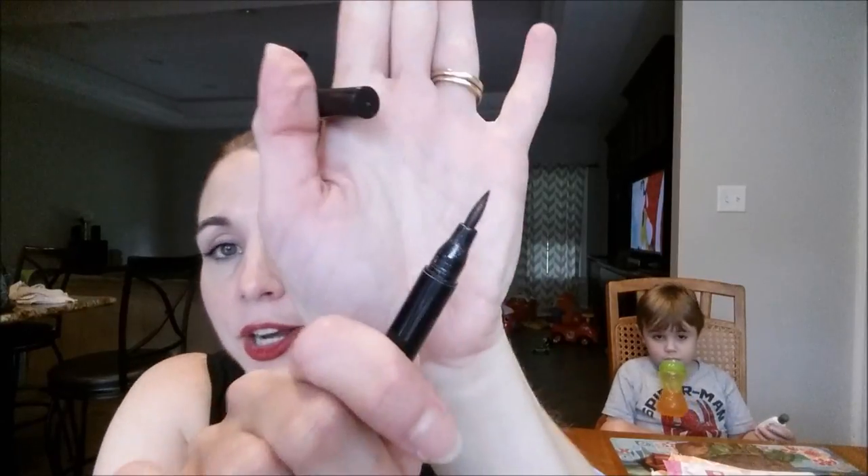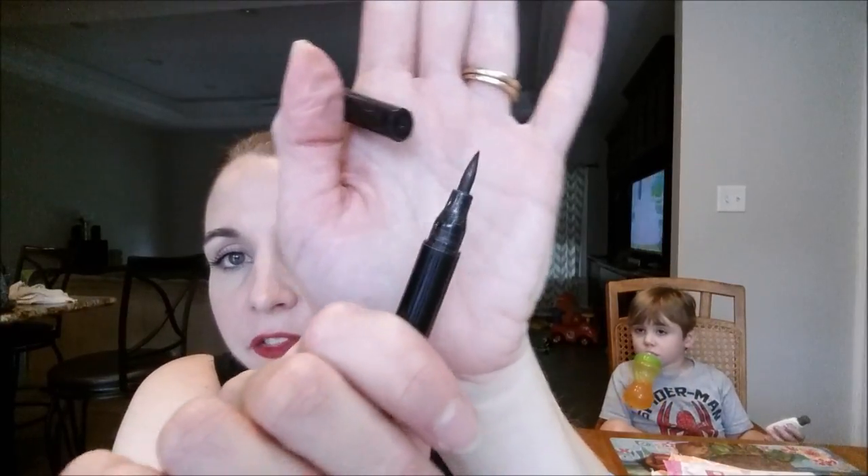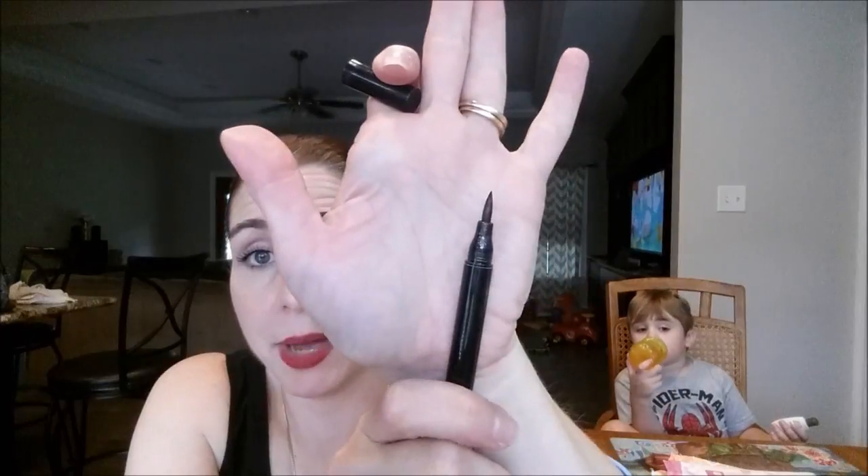I went through a Star Looks Pro liquid eyeliner from an Ipsy bag. I thought this was going to be my new favorite — I love a felt tip eyeliner. However, this thing dried out so stinking fast, so I would not pay the extra money for this one. I like my Nico eyeliner the best so far. I'm using a NYX one right now that's really good and might be my new favorite, but the Star Looks let me down because it dried out too fast.